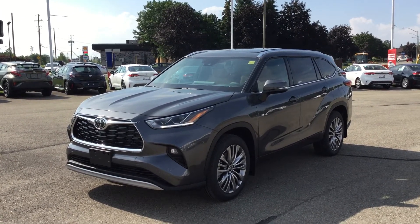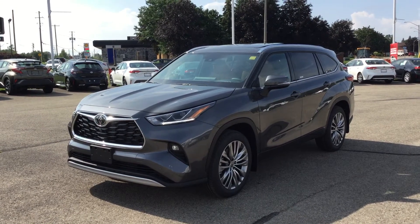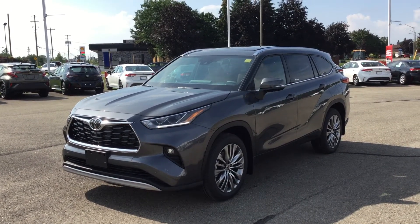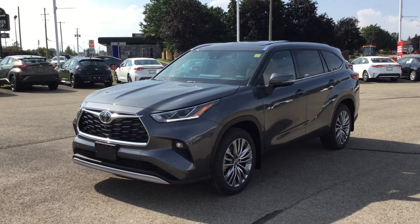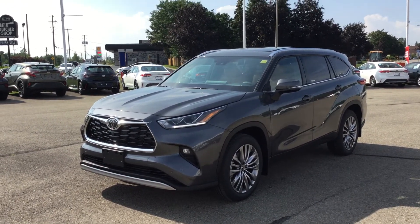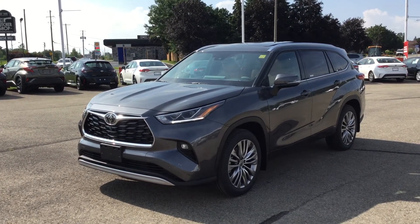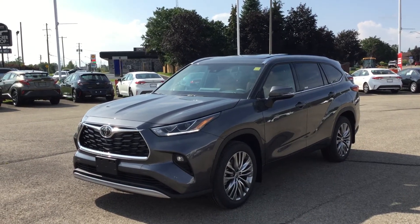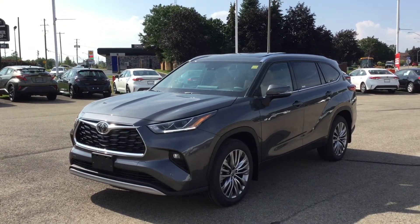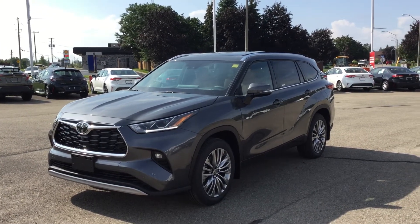This is the Magnetic Gray Metallic exterior color. It's got a 3.5-liter six-cylinder engine, so 295 horsepower and 263 pound-feet of torque. It's got a 68-liter tank and delivers fuel economy ratings of 11.8 liters per 100 kilometers in the city and 8.6 liters per 100 kilometers on the highway. This equates to 24 miles per gallon in the city and 33 miles per gallon on the highway.